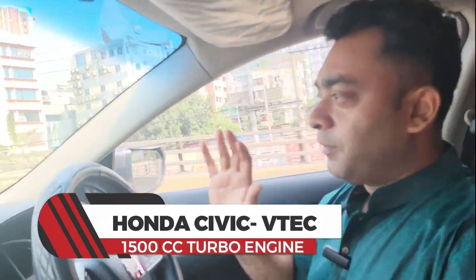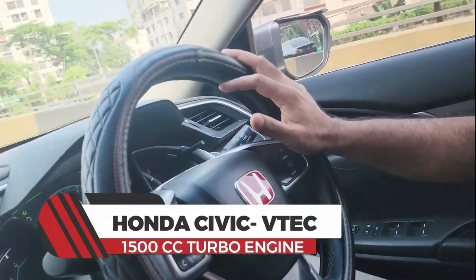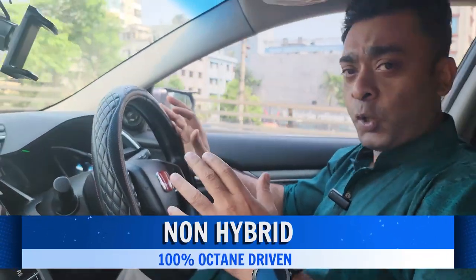Hello, I am Radh Pireza. Our guide is the Honda Civic VTEC Turbo. It's not a non-hybrid.